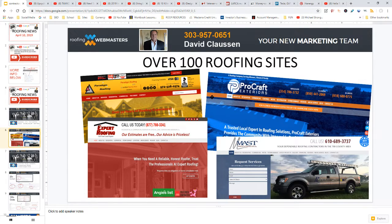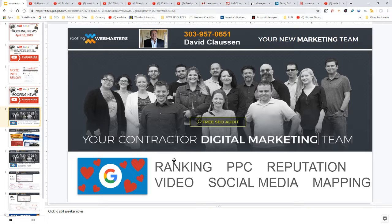This news is sponsored by Roofing Webmasters — I'm an authorized dealer. We've done well over 100 roofing websites, so nobody knows how to build roofing websites better than we do. If you want to get ranked and have Google fall in love with your business, give me a call at 303-957-0651. We also do pay-per-click, reputation, video, social media, and mapping — we have a couple dozen specialists who know roofing better than anybody else.